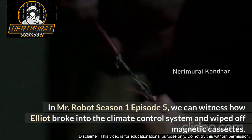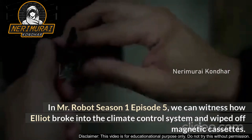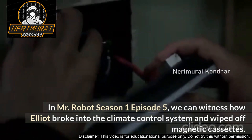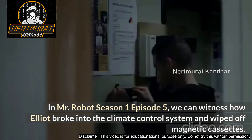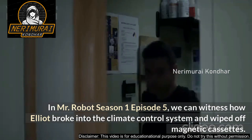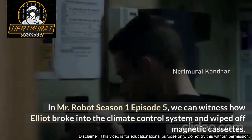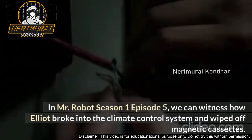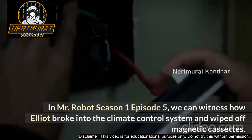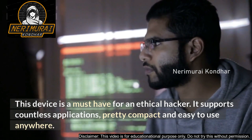In Mr. Robot, Season 1 Episode 5, we can witness how Elliot broke into the climate control system and wiped off magnetic cassettes. This device is a must-have for an ethical hacker — it supports countless applications, is pretty compact, and is easy to use anywhere.